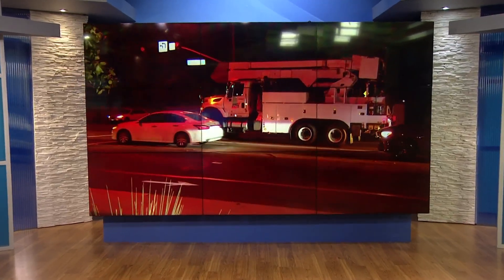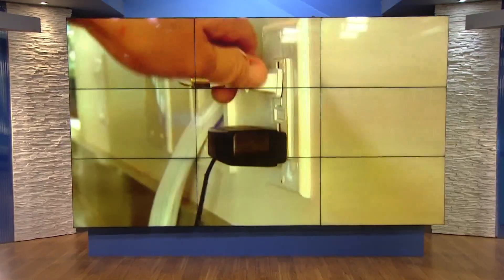CBS 8's Jasmine Ramirez explains how these energy alerts work and what they mean for the power at your home. SDG&E has a list of all the areas it serves, in order of which circuits would be turned off first.